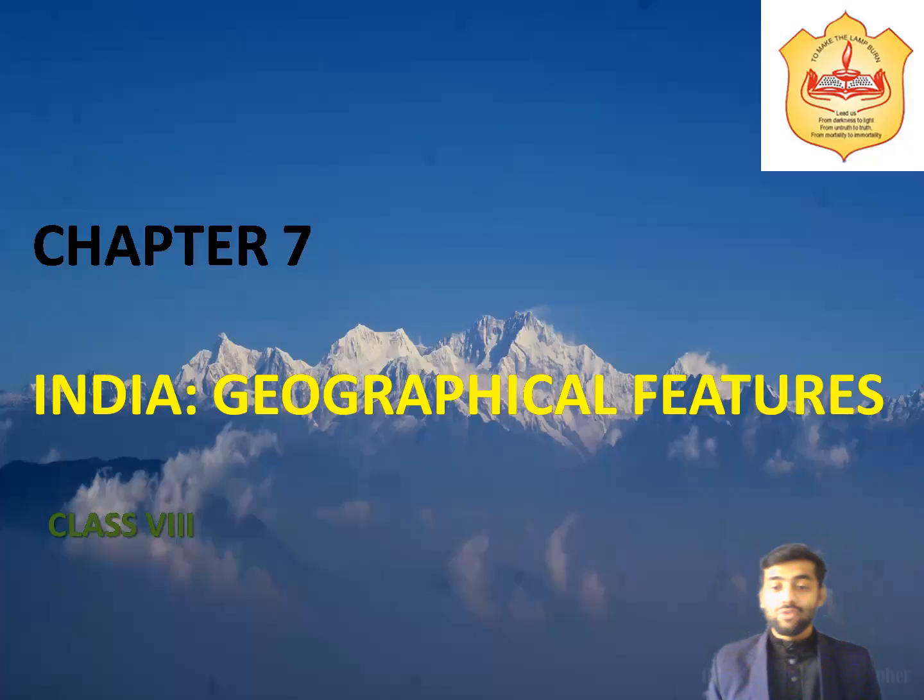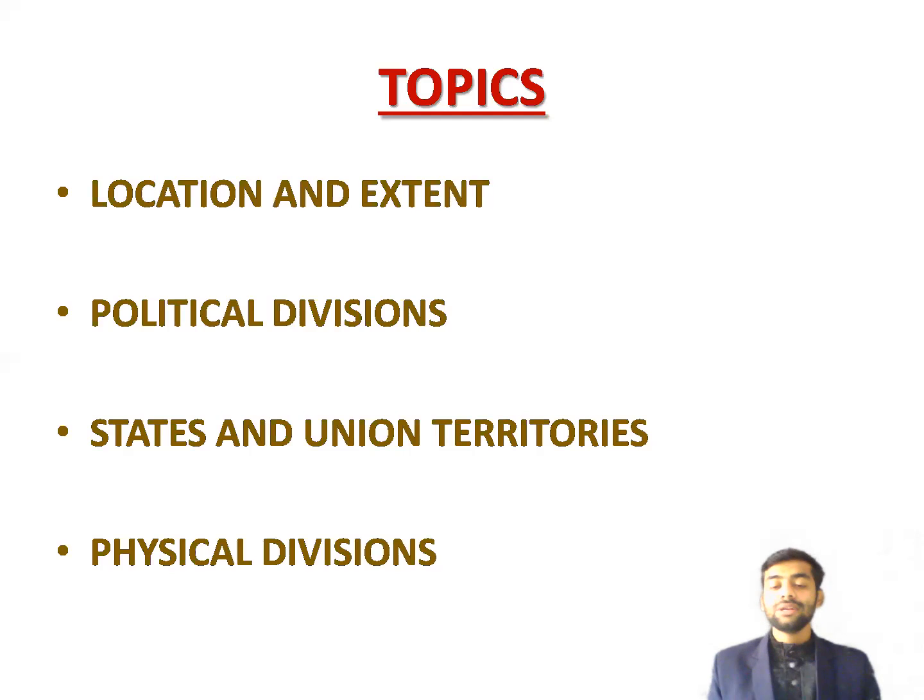Good morning students. A very warm welcome to geography class. Today we will be discussing Chapter Seven: India Geographical Features. In this chapter we will be talking about four different topics: first, location and extent of Indian geography; next, political divisions; third, states and union territories; and fourth, physical divisions.